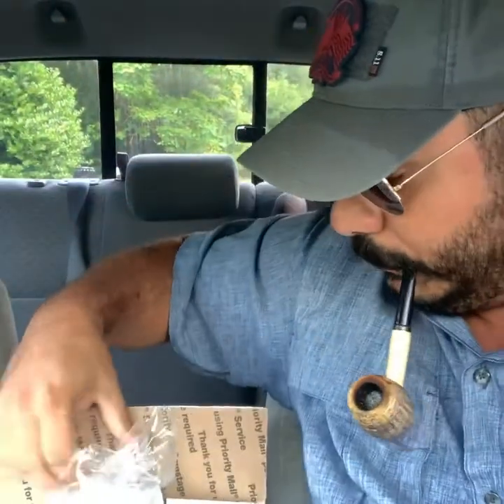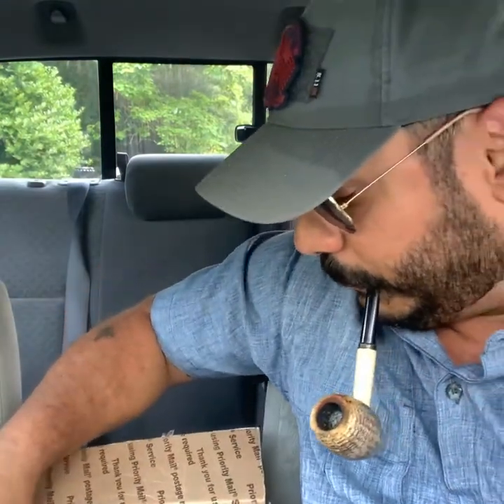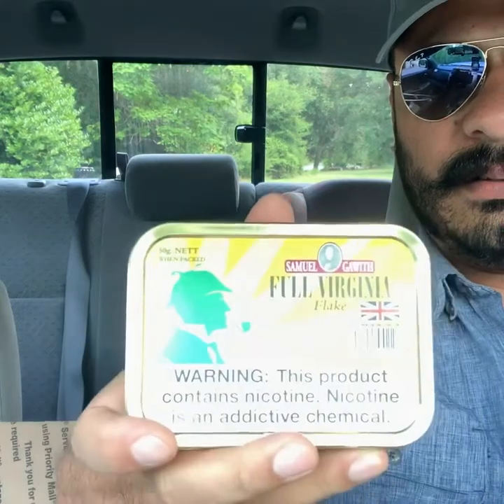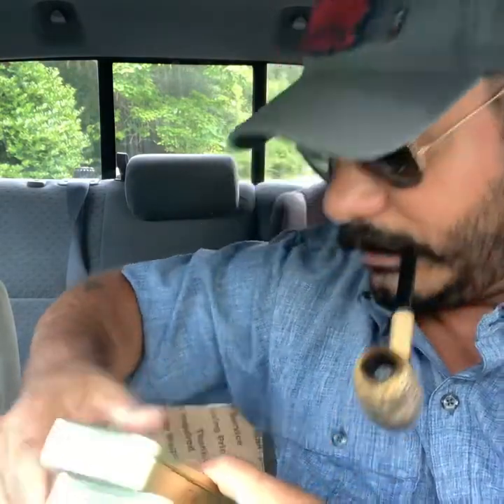This right here is just some tobacco. Sammy G's - we got some Full Virginia Flake. We got three of them.